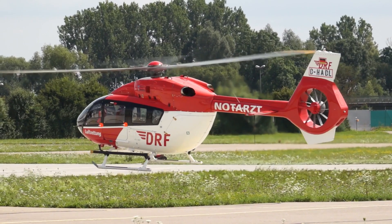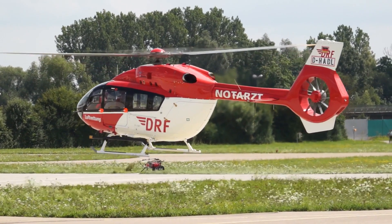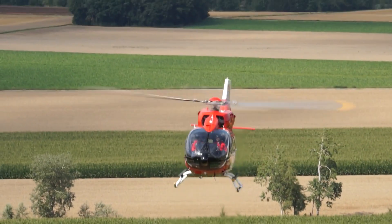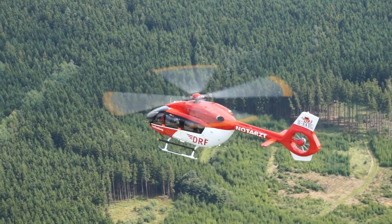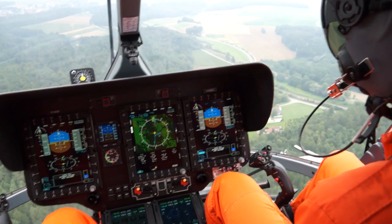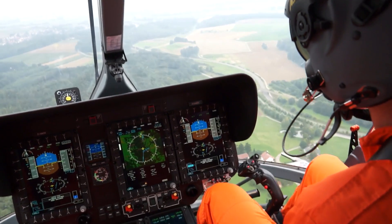As a pilot I am really looking forward to flying this new innovative aircraft. As we are the first operator, I will get the chance to fly it within the next three to four weeks and I am really excited. What first comes to mind is of course the new avionics suite. It really improves the working environment of the pilots and makes it a lot easier.